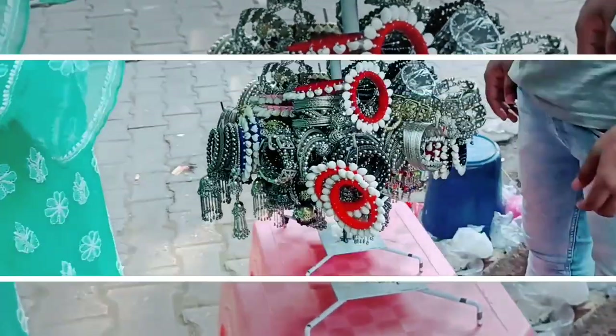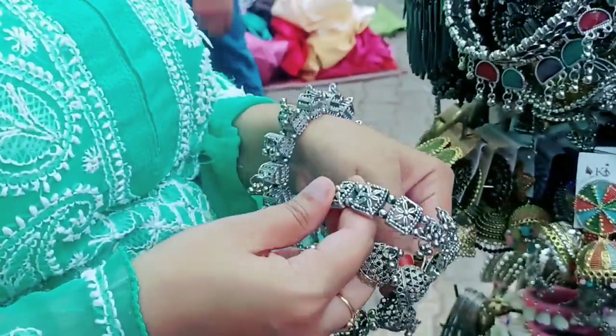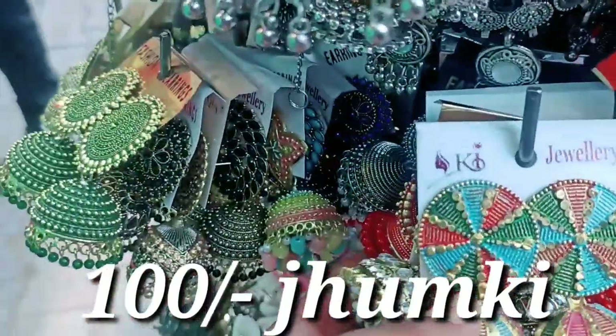I found this silver jewelry at Delhi Haat. I'm not sure how much it was — it was around 300 to 500 rupees there. But here it is available for 100 rupees.